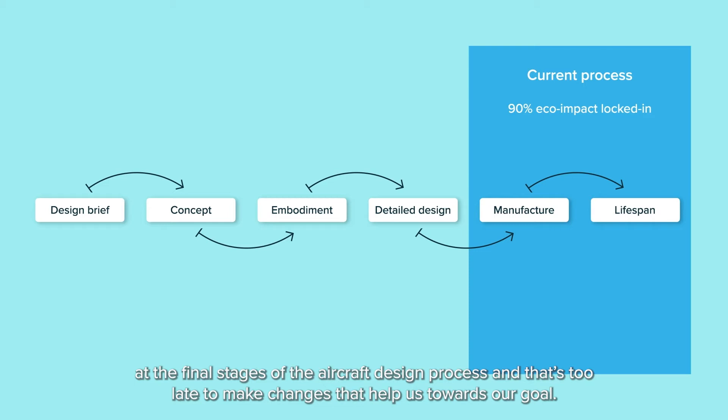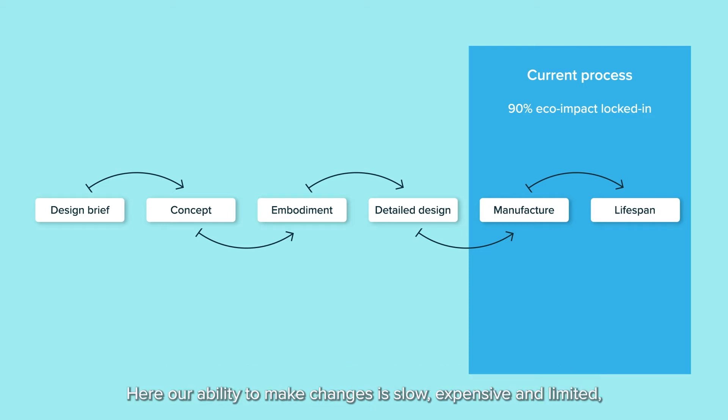And that's too late to make changes that help us towards our goal. Here, our ability to make changes is slow, expensive and limited, with 90% of environmental impact already locked in.